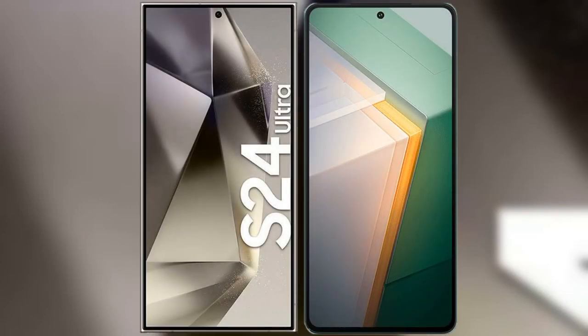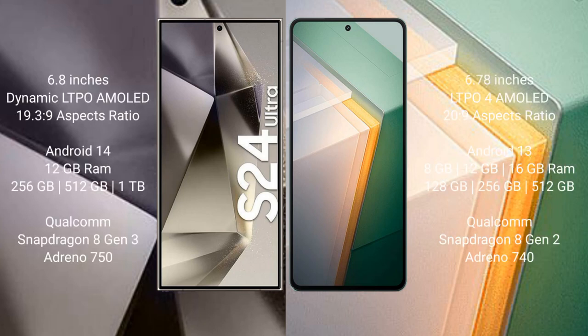I will compare the new Samsung Galaxy S24 Ultra with Vivo iQOO 11. The Samsung Galaxy S24 Ultra comes with a 6.8-inch Dynamic LTPO AMOLED display with a resolution of 1440x3088. The Vivo iQOO 11 comes with a 6.78-inch LTPO 4 AMOLED display with a resolution of 1440x3200.